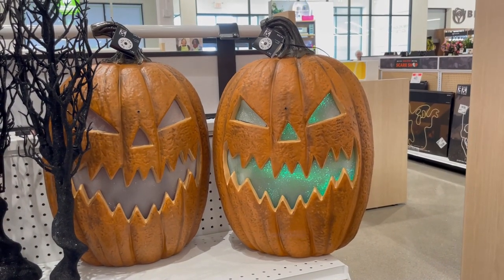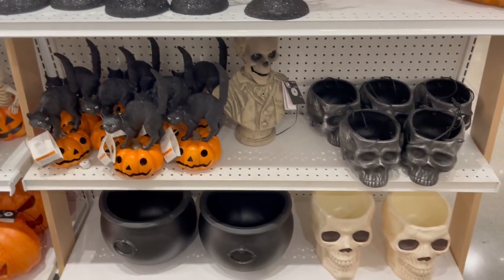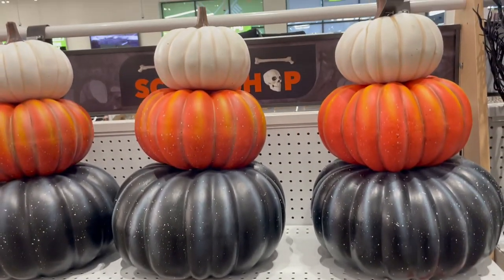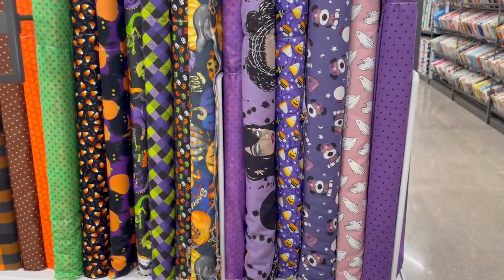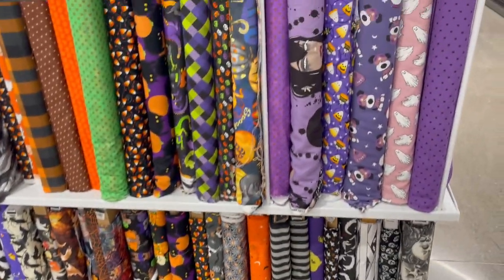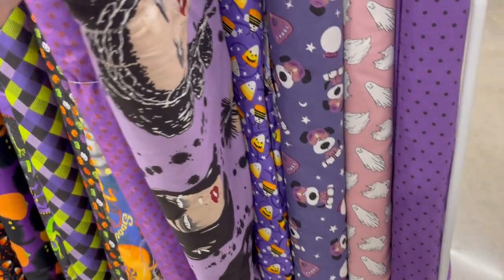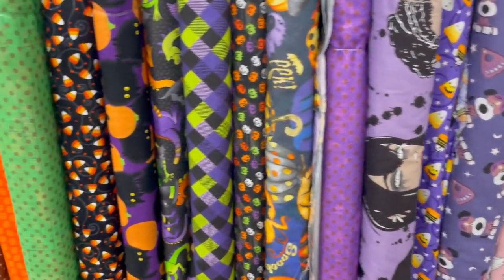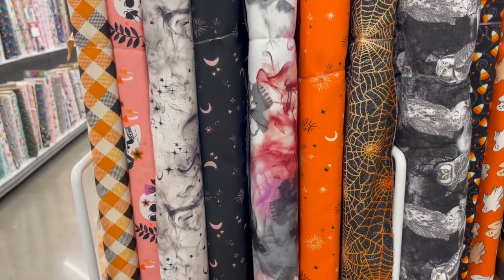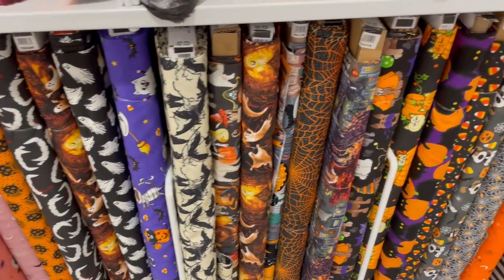These were pretty. And now for the fabric — this was all the Halloween fabric that I saw. I thought this one was really interesting. A few of them are repeats from last year, but hopefully they'll have more coming out soon.